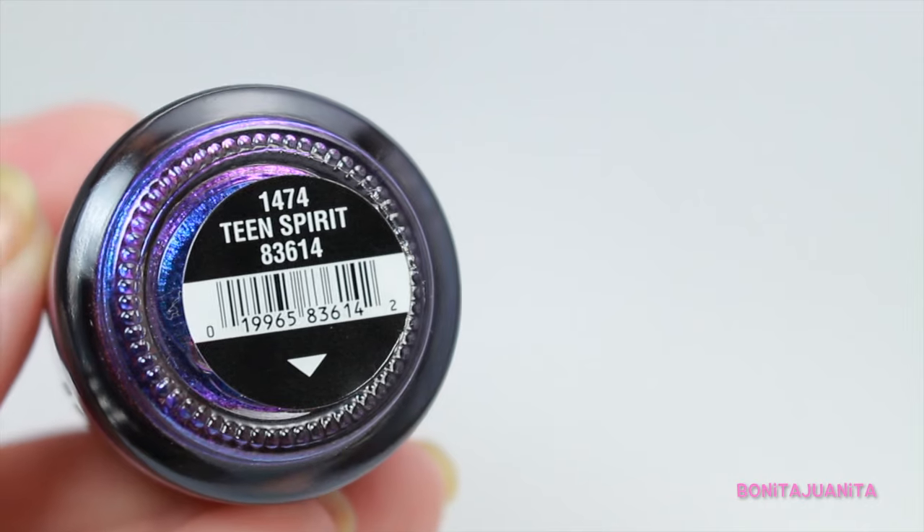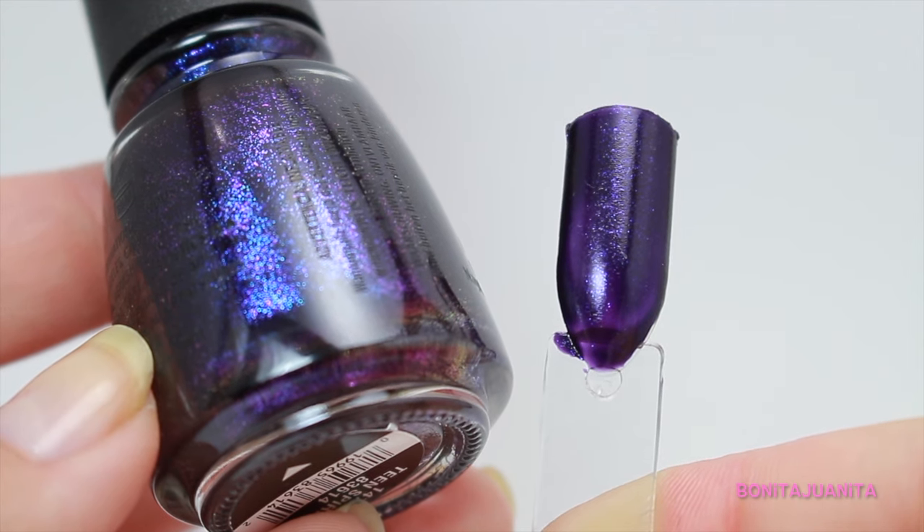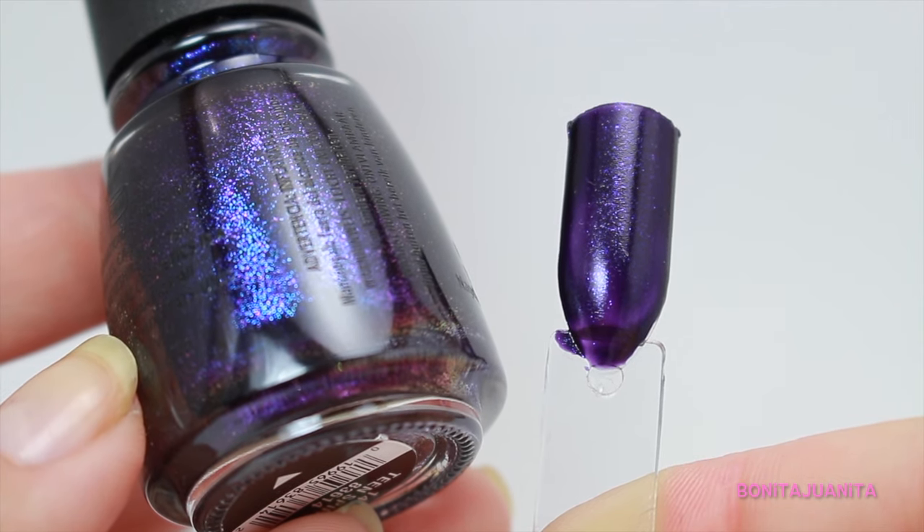The last purple is from the most current fall collection from China Glaze. This is called Teen Spirit and it's a gorgeous glitter in a nice deep purple base. There are glitters in there that shift from a deep blue to a purple. It is so glittery and dark but sparkly and fun. I love putting a matte top coat on it — it makes those shimmers a little bit deeper. I love this polish and I can't wait to try it this fall.